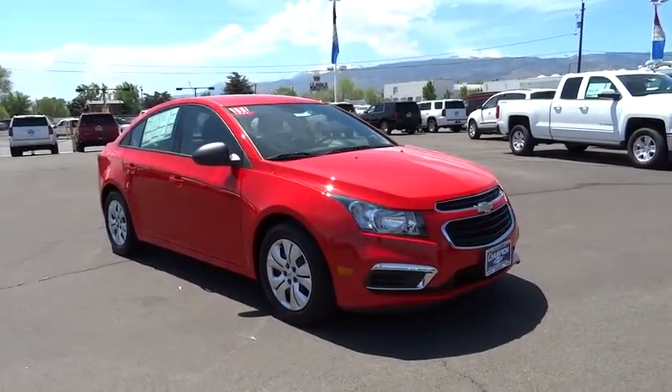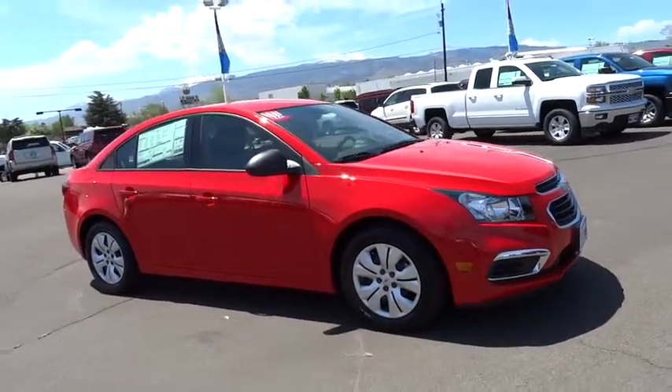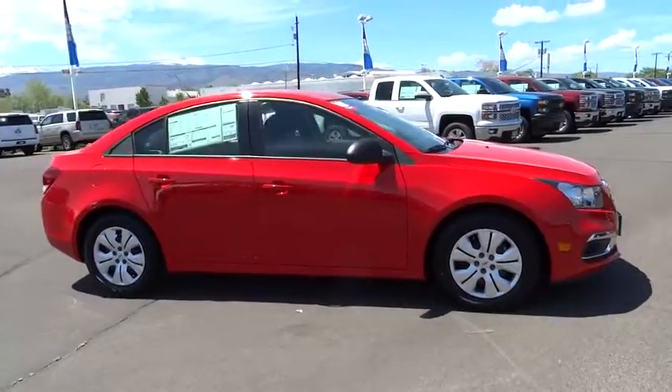2015 Cruze. The Cruze Blueprint calls for more than you'd expect and is priced below $20,000. This vehicle has less than 100 miles.